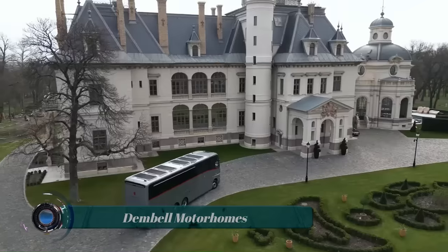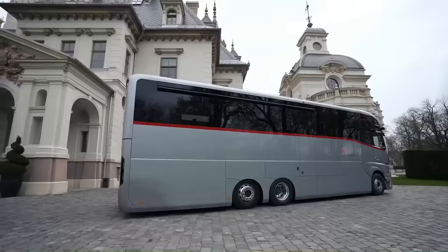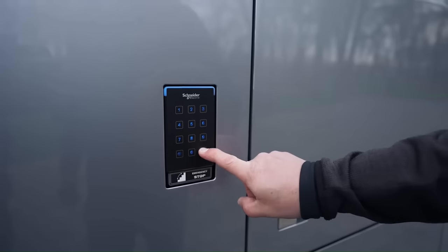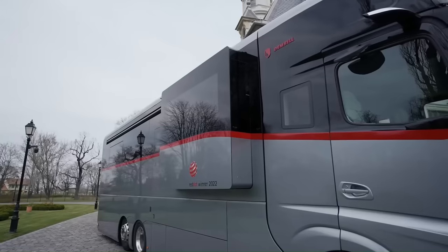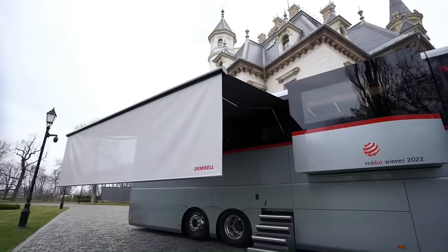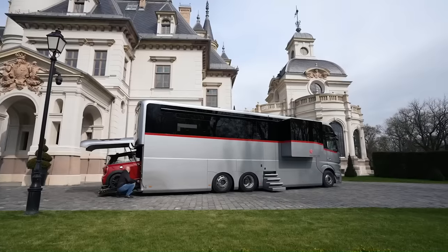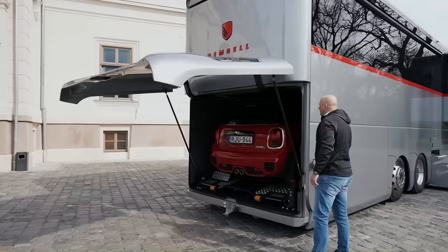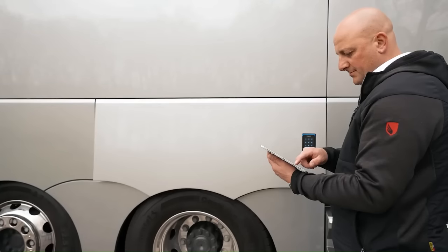Dimbell motorhomes are luxury motorhomes geared towards providing the comfort of a luxury yacht. Inside and outside, they feature a sophisticated and elegant design. The sleek surfaces of the exterior conceal innovative engineering, including a garage, slide-outs, and countless storage compartments. The spacious interior combines premium materials with the latest technology and timeless style.